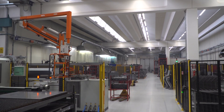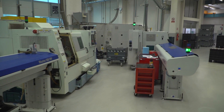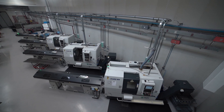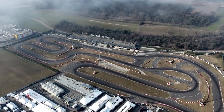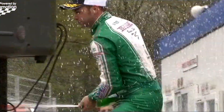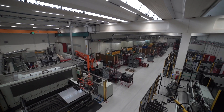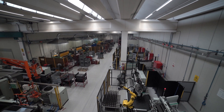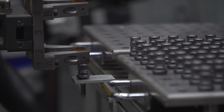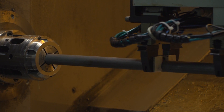The beating heart of the chassis division is the production department, where all the various elements that make up the karts take shape. In a sector based on competition such as karting, precision is everything. For this reason, OTK Kart Group has aimed at industrialising and automating the manufacturing of its products, in order to remove inevitable inaccuracies deriving from handmade processes.